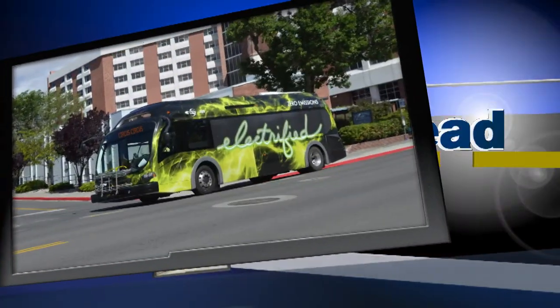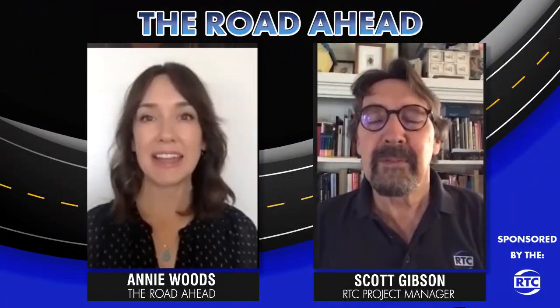The Road Ahead, sponsored by RTC. Hi, I'm Annie Woods for The Road Ahead with RTC.